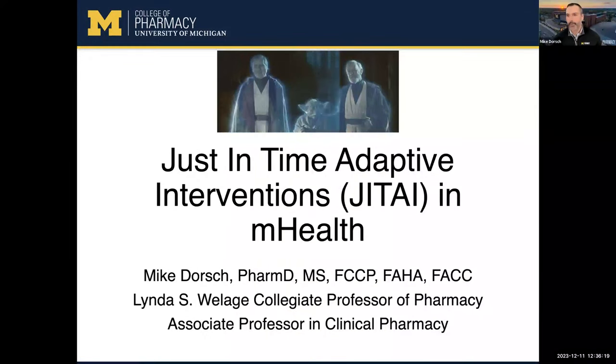I'm Mike Dorsch. I'm a pharmacist and researcher at the College of Pharmacy. Most of my work revolves around digital health and digital health interventions. That's what I'm here today to talk about — some of the work we're doing with just-in-time adaptive interventions, also known as JEDIs.